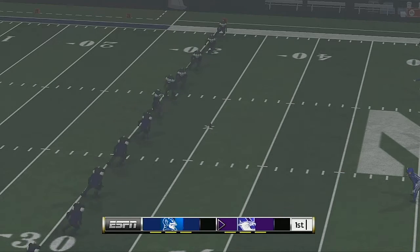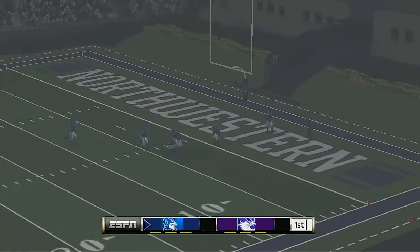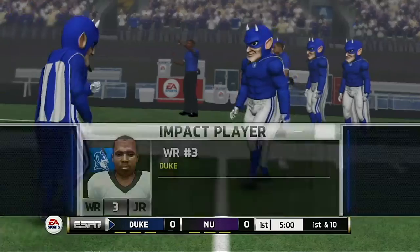We'll see how these two teams play in this game as they prepare for the opening kickoff. And he got all of this one — great kick. This one's going to be down to the end zone for a touchback.